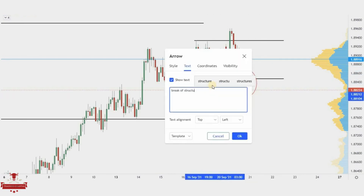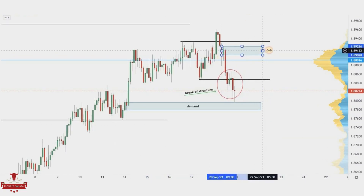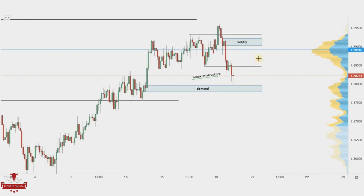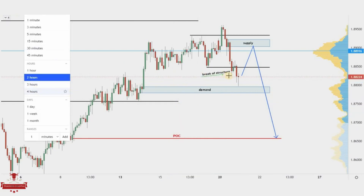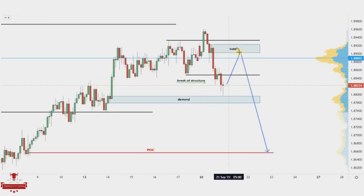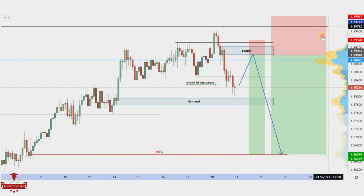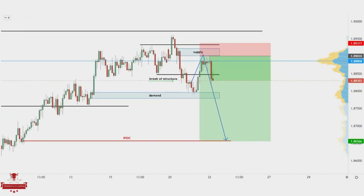Price finally broke the structure. We are going to mark the recent demand and supply zones that will drive the next price movement. We have a demand zone that price already touched and a fresh supply zone that is going to be our entry level. For the target, we are going to use the fresh point of control. Looking at the bigger picture, price made all confirmations — it rejected the four-hour time frame supply and broke the structure on the lower time frame. It is recommended to put the stop loss above the supply zone, or for a safer stop loss, above the entire structure, though this will lower the reward. Price pulled back perfectly at the supply zone and dropped sharply — our long wait has been rewarded.